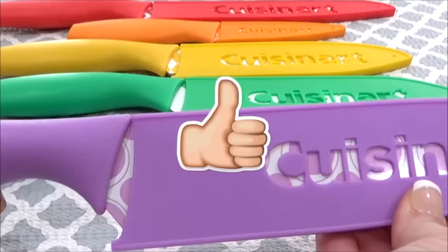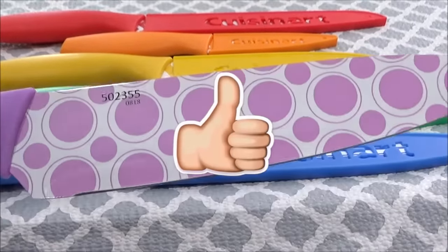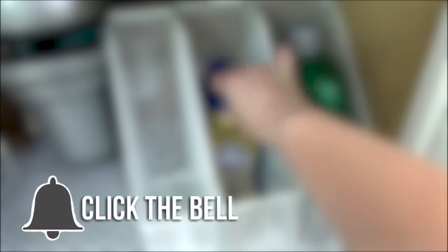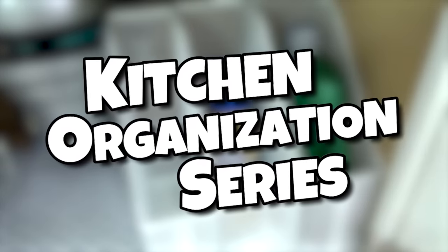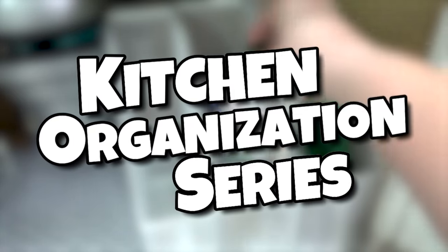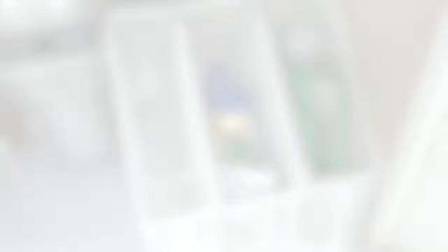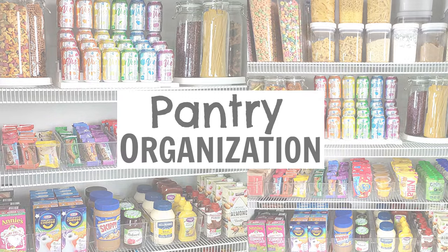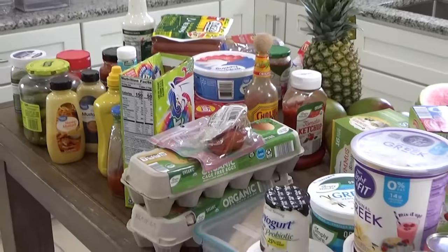If you enjoy watching videos like this, make sure to give this video a big thumbs up and subscribe if you're new. Today's project is actually part three in my kitchen organization series. So if you're looking for tips or ideas on how to organize your refrigerator or your pantry, you can check out my other videos. I will go ahead and link them down below.